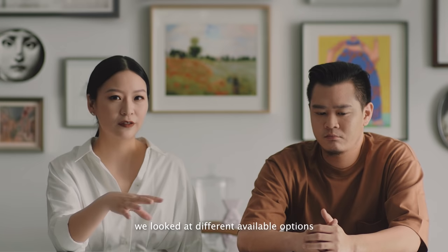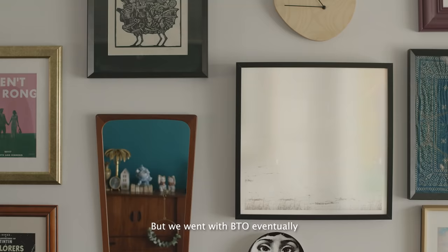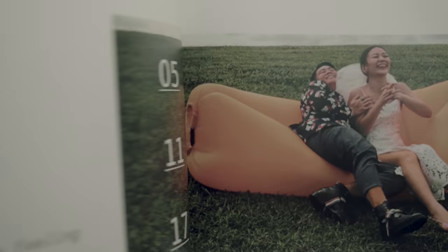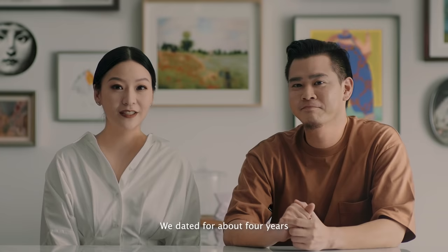So when we were deciding on our place, we looked at the different available options for BTO and resale flats. But we went with BTO eventually because it's something we thought that Singaporeans can enjoy. We decided on Bukit Batok because it's near my parents' place. It's a mature estate and also there are many supermarkets nearby.